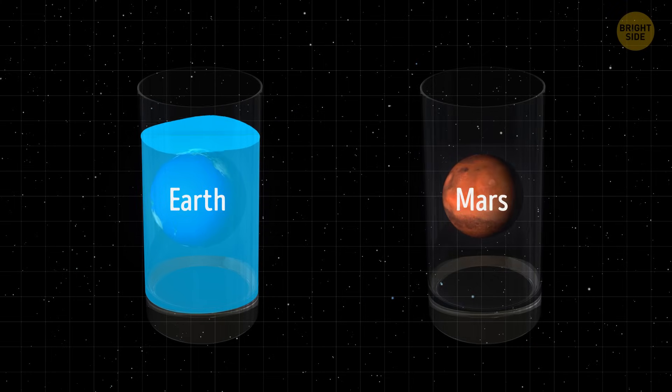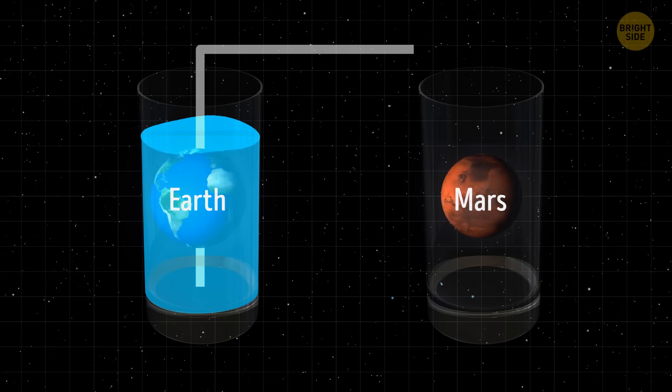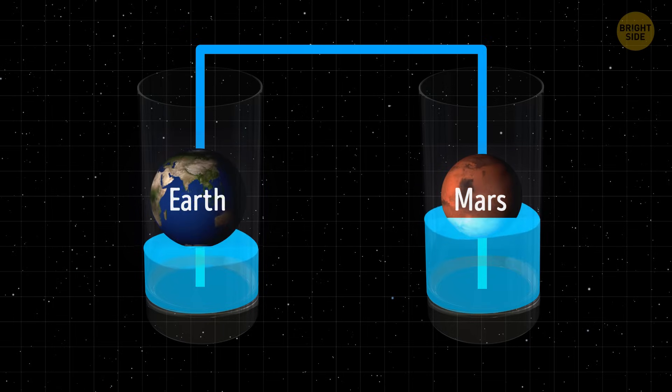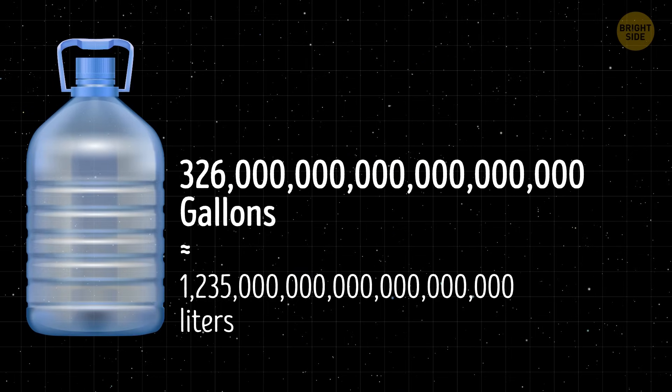Let's say we could magically transport all of the water on Earth to Mars. This supersized game of water pong would be crazy in both engineering and logistics. We're talking about millions and millions of gallons of water, which is no small feat.